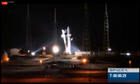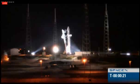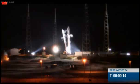T-minus 30 seconds. All propellant tanks are pressing. T-minus 20. Pyro is on. T-minus 15 seconds.